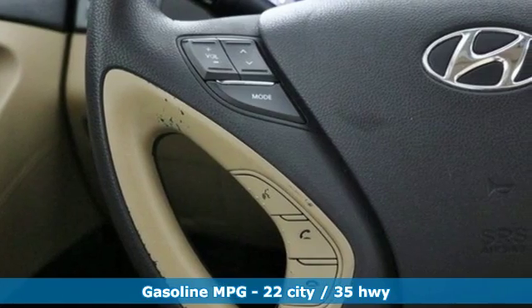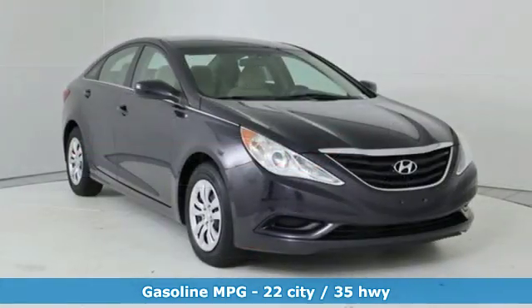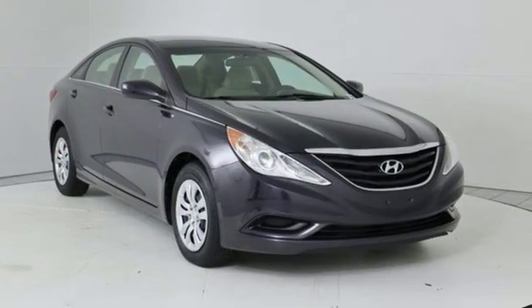It's well equipped with features you need: external memory control, power heated mirrors, manual tilting steering column, and wireless phone connectivity.